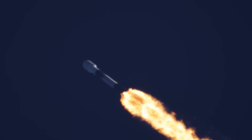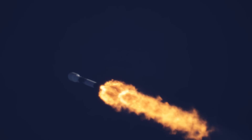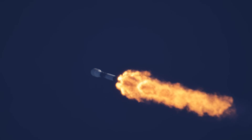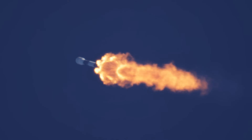Vehicle passes through Max-Q, the point of greatest aerodynamic pressure on the vehicle. Minute and a half into the mission now.